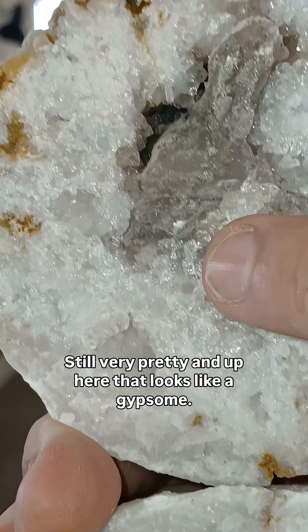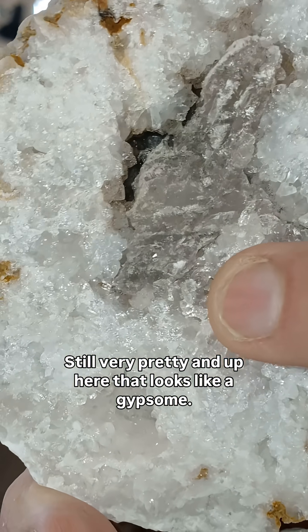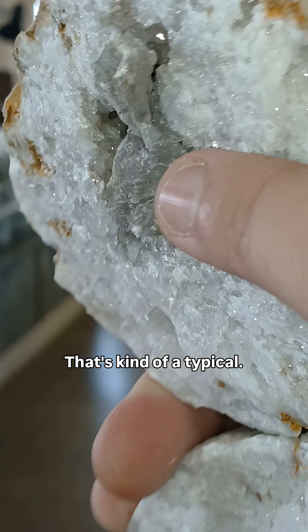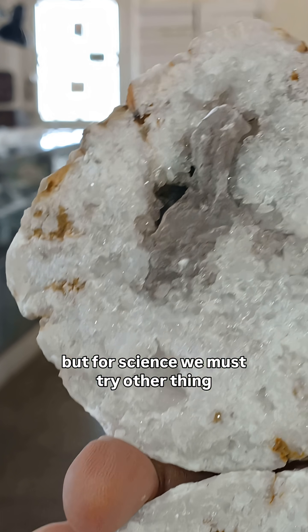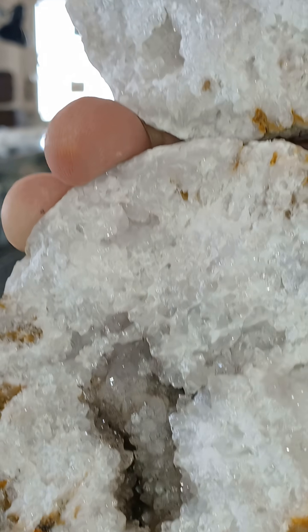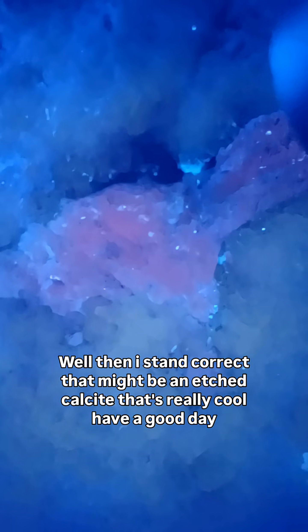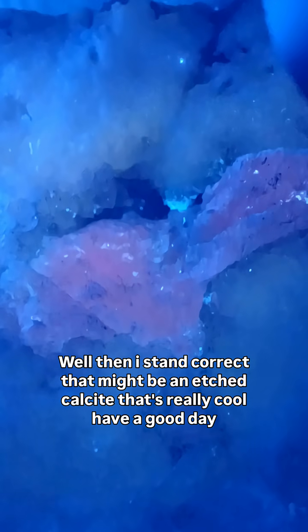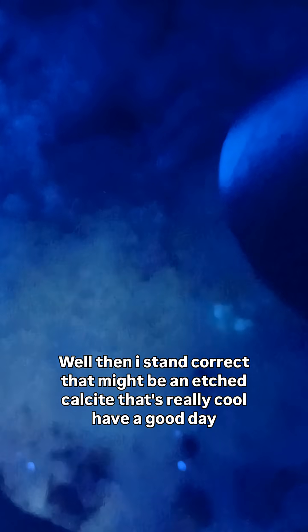And up here, that looks like a gypsum — that's kind of typical. But for science, we must try other thing. Well then, I stand corrected, that might be an etched calcite. That's really cool. Have a good day.